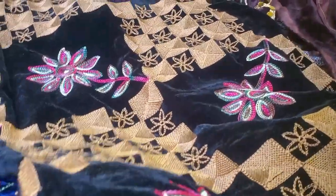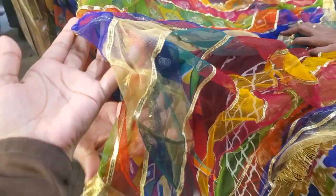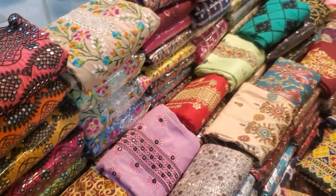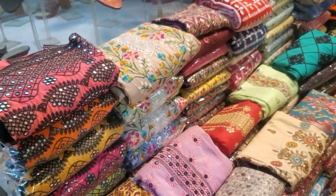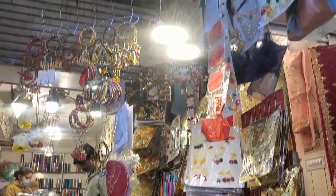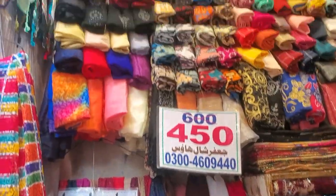This is a reasonable price and the design is also very good. They have put it at 1,500 and also at 450. This is the price — you have 3 pieces. How much will this price be? They will put it at 1,500.